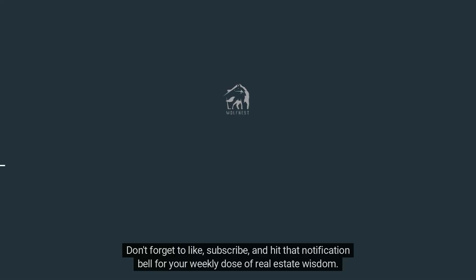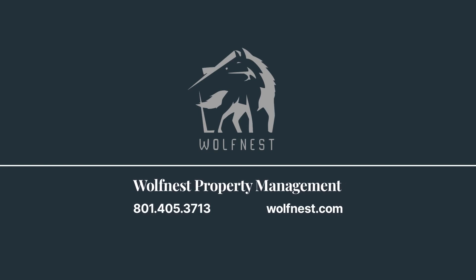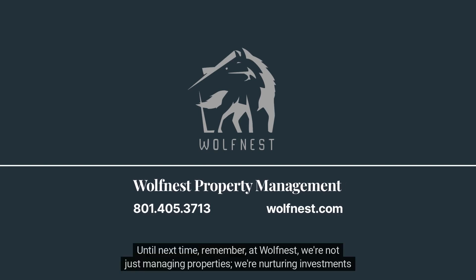Don't forget to like, subscribe, and hit that notification bell for your weekly dose of real estate wisdom. Until next time, remember: at Wolf Nest, we're not just managing properties — we're nurturing investments and dreams.